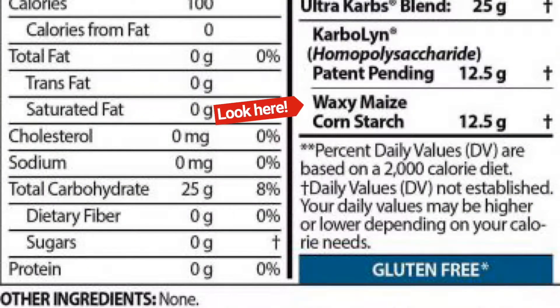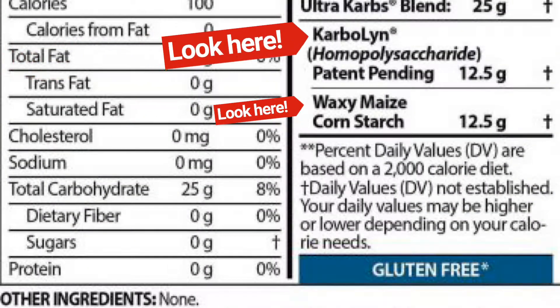That's where Ultra Carbs comes in. Ultra Carbs is different from the pack because it's specifically formulated with waxy maize and my favorite ingredient, carbolin, to actually get into your system super quick — way faster than dextrose — and convert into readily usable energy.